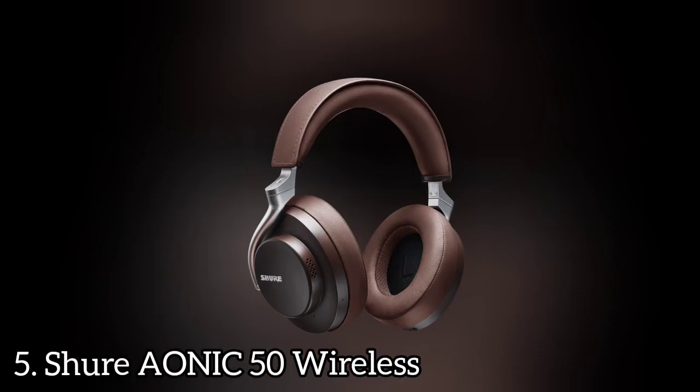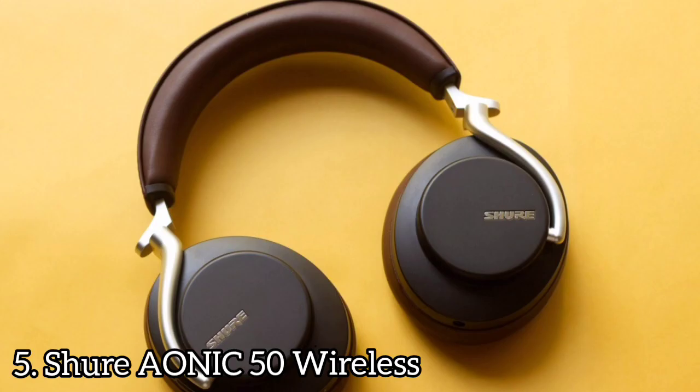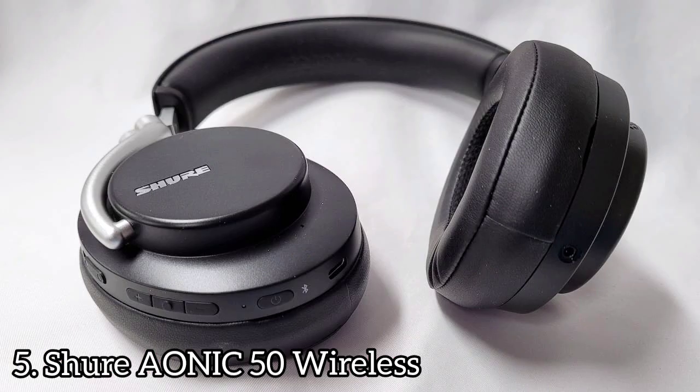Number 5: Shure AONIC50 Wireless. The Shure AONIC50 are high-end wireless over-ear headphones with a sleek design, premium build quality, and a comfortable fit. They are a reasonable choice for office use — comfortable enough to wear all day and have a solid 17-hour-plus battery life, which should be more than enough to get you through a couple of days at work without needing a charge.